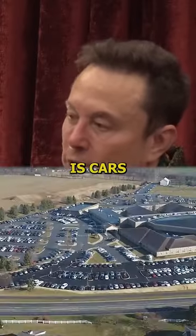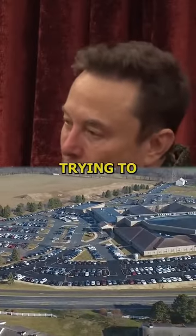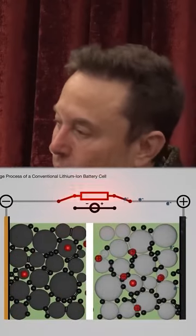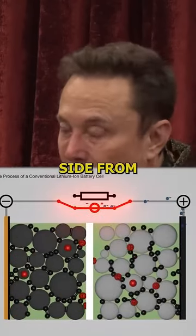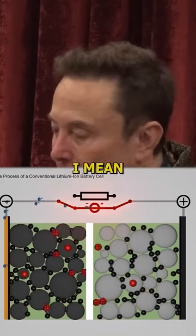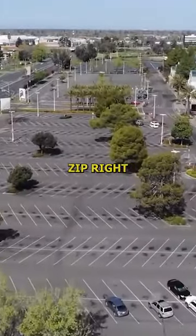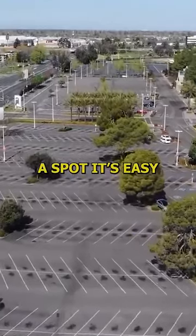You can think of it like a parking lot. The lithium ions are trying to find a parking space as they move across from one side of the battery to the other — from cathode to anode. These ions are just bouncing around looking for a parking space. So when the parking lot is empty, they can zip right in there and find a spot. It's easy.